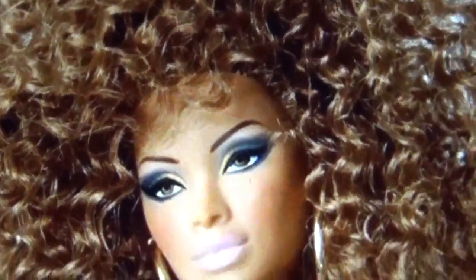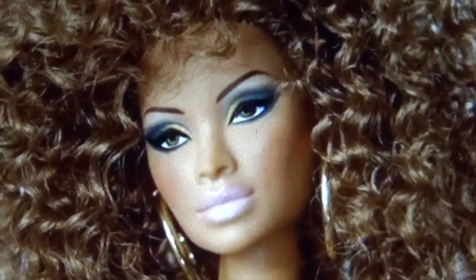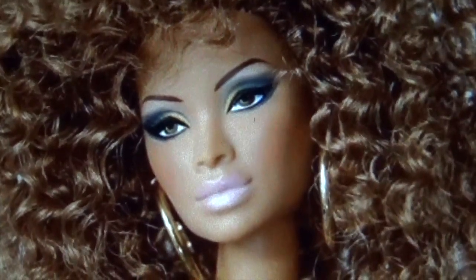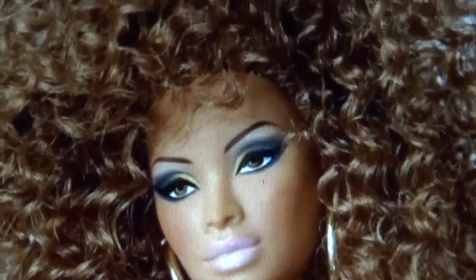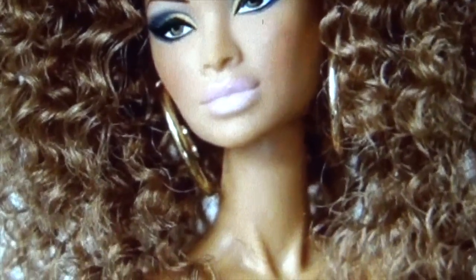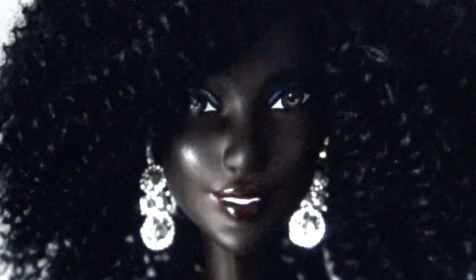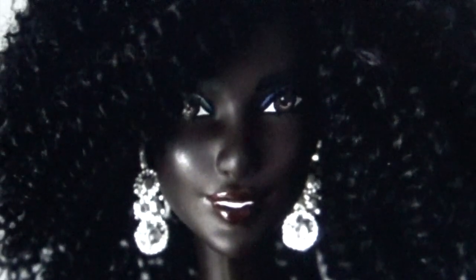All the single ladies — this doll reminds me so much of Beyoncé. I like the smoky eye, I like how they did the eyebrows. I love the gold earrings, I love the brassy curls, and I love how they did the full lip in a nude. This doll is very beautiful.